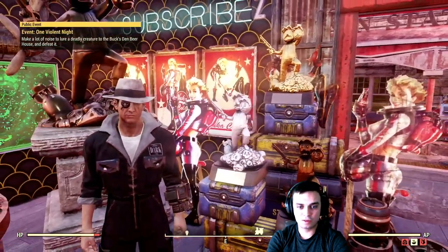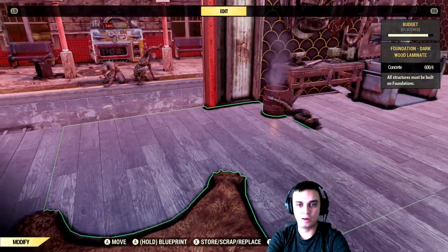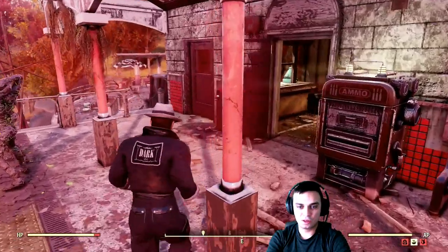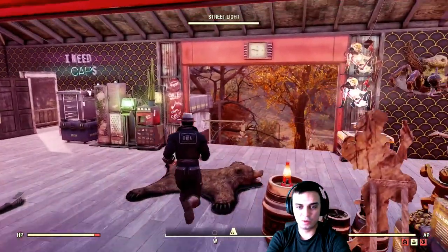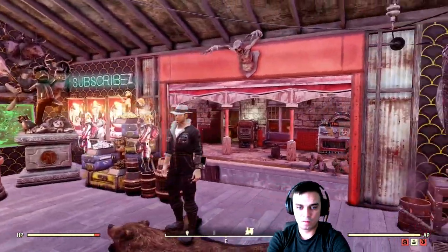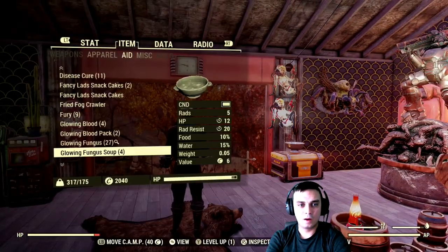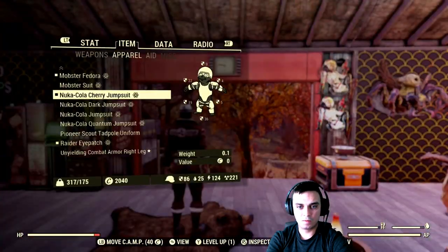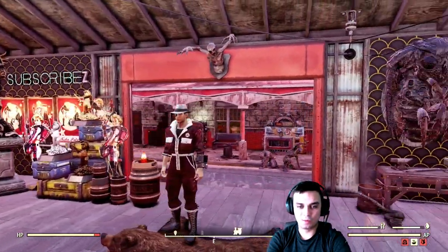Let's start with the outfits. Right now I'm wearing the dark jumpsuit. Let me get out of the zone and zoom out a little bit to show you the outfits correctly. This is the dark option. Now we're going to take a look at the Nuka Cherry. To be honest, I like the dark one the most out of all of them.